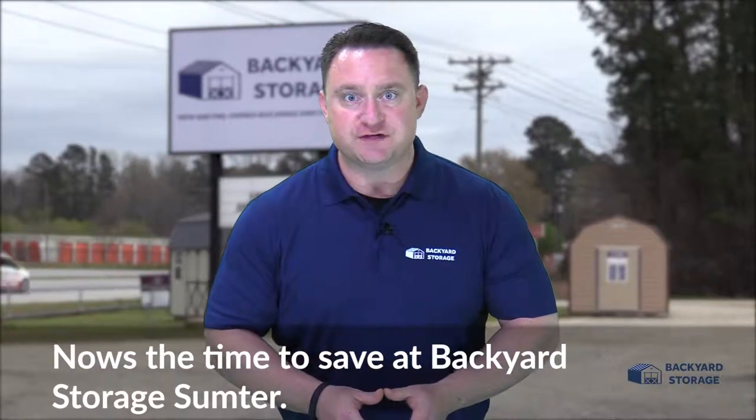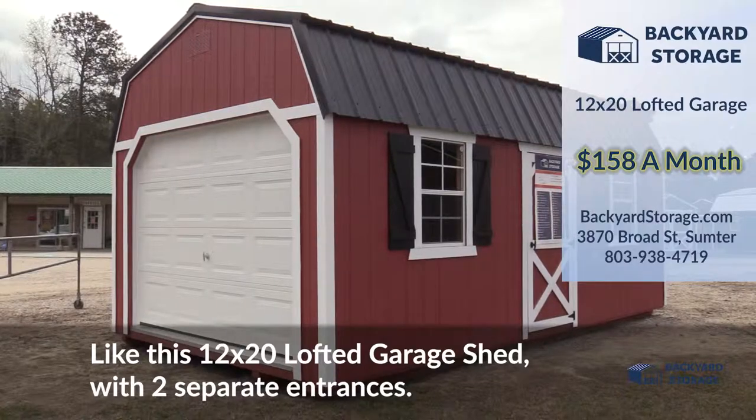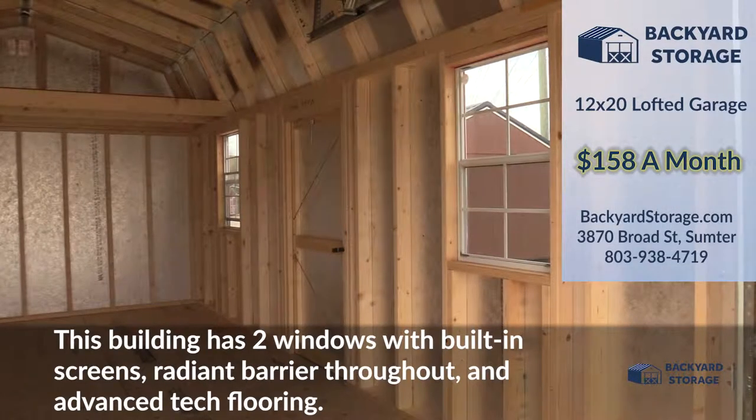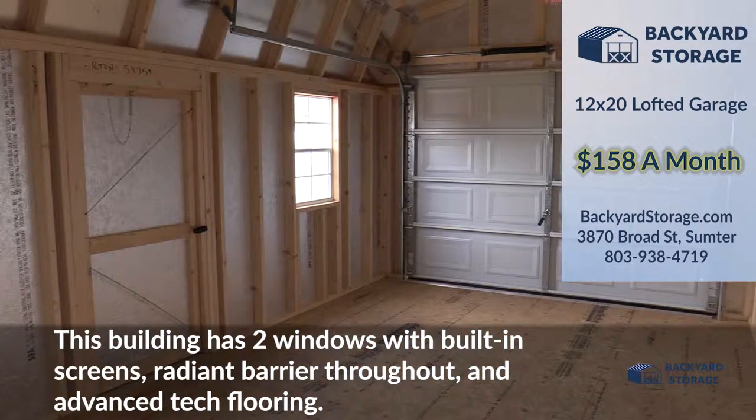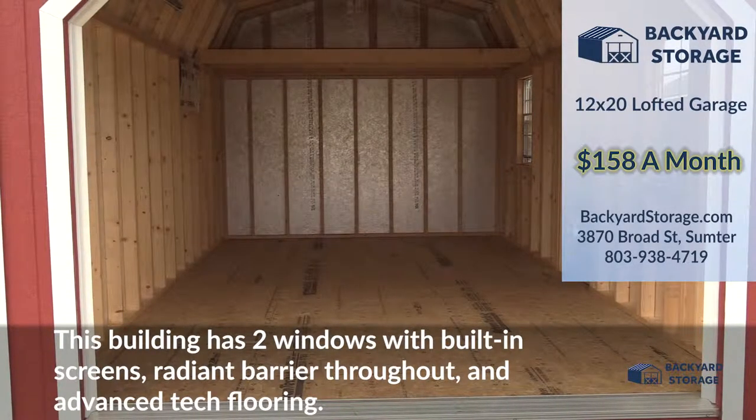Now's the time to save at Backyard Storage Sumpter. Like this 12x20 lofted garage shed with two separate entrances. This building has two windows with built-in screens, radiant barrier throughout, and advanced tech plywood flooring with a limited lifetime warranty.